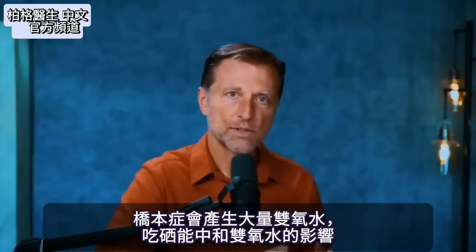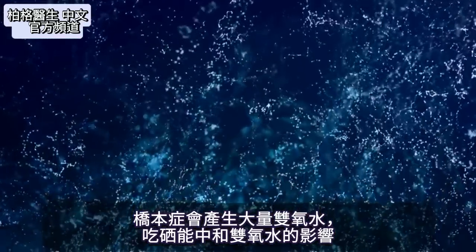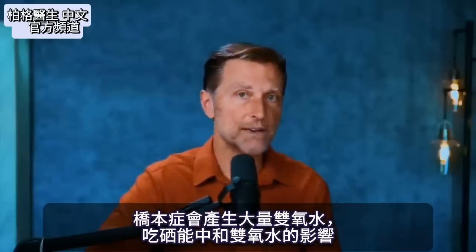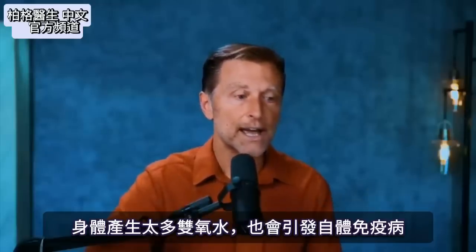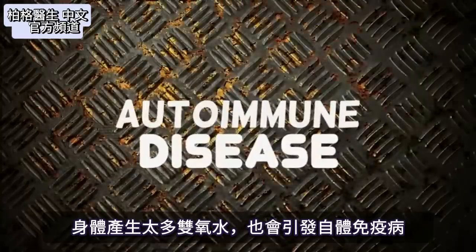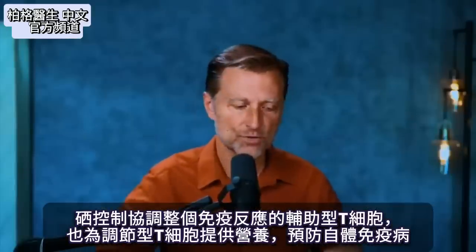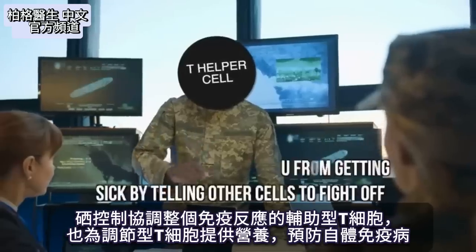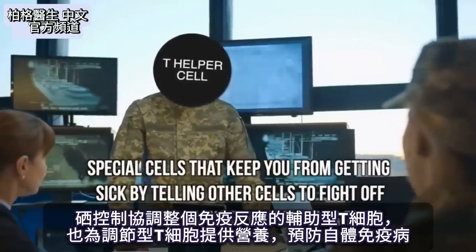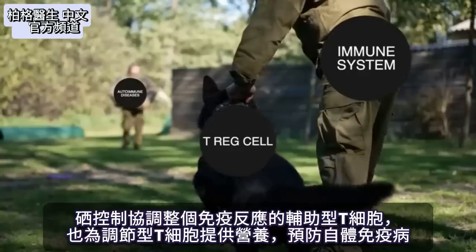With a Hashimoto's situation, you have a lot of hydrogen peroxide being generated. By taking selenium, you can help neutralize the effect of hydrogen peroxide, and even too much hydrogen peroxide itself can trigger an autoimmune disease. Selenium also controls the T helper cells that orchestrate the entire immune response, and it feeds the T reg cells, preventing autoimmune diseases.